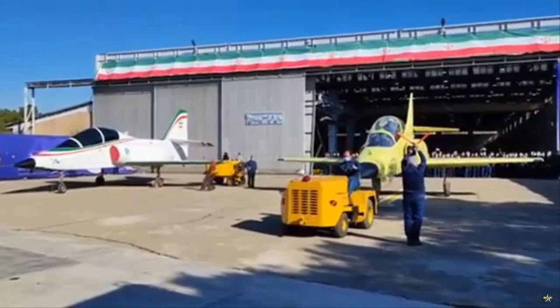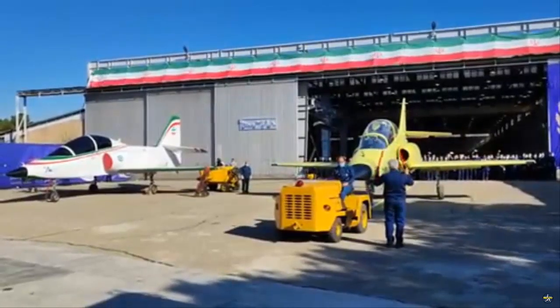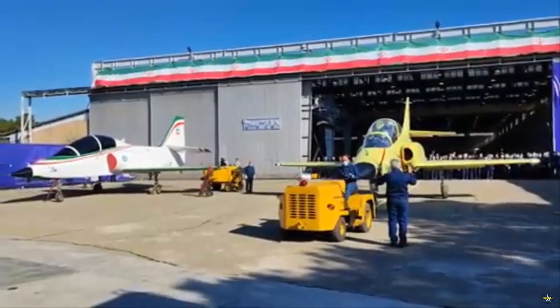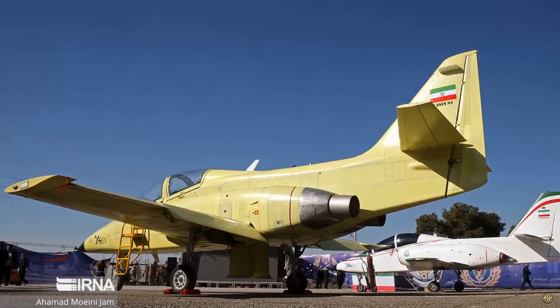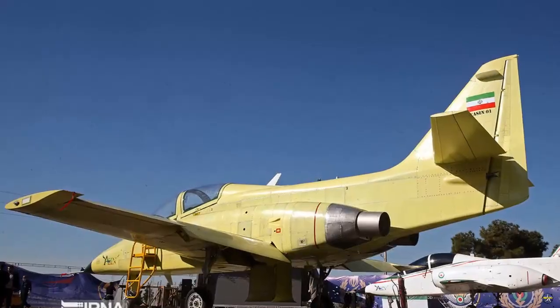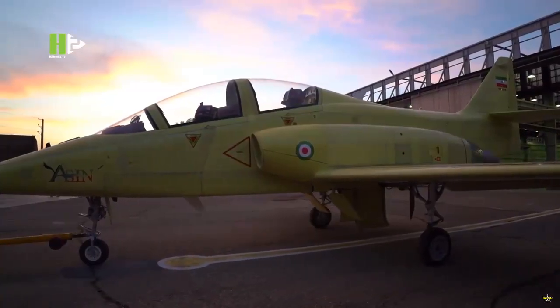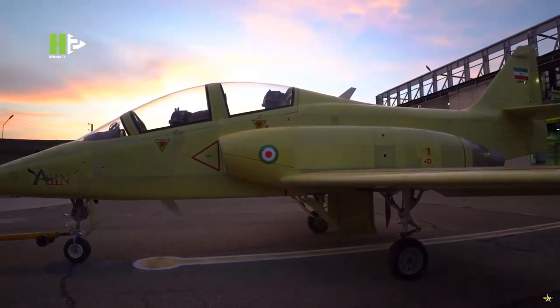He stated that experts and specialists at the Iran Aviation Industries Organization, IAIO, started designing the Yasin training jet years ago, and its second prototype was unveiled Saturday. The homegrown characteristics of the training jet make it suitable to be utilized for close air support of military aircraft against hostile targets as well, the Iranian defense chief said.